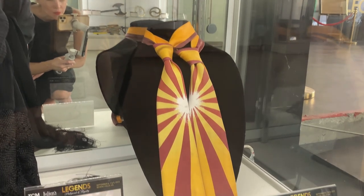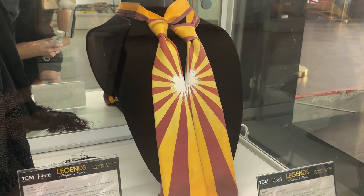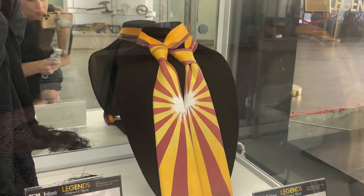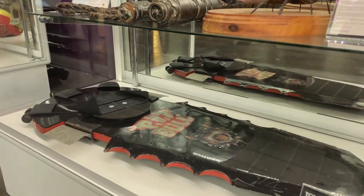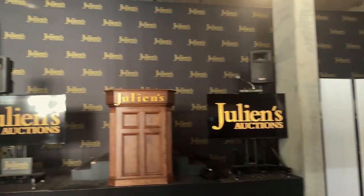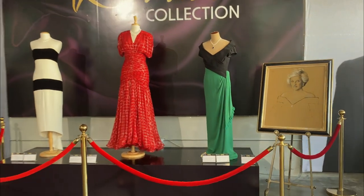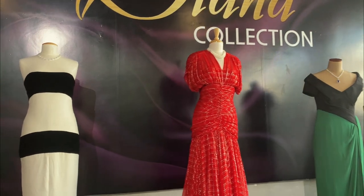I had to include this one for my fellow Back to the Future fans. This tie was worn by Michael J. Fox in Back to the Future 2 when they were in 2015, because obviously we were going to be wearing neckties that look like that. And then this is Biff's hoverboard from the future. These three dresses right here belong to a woman who needs no introduction — Princess Diana.